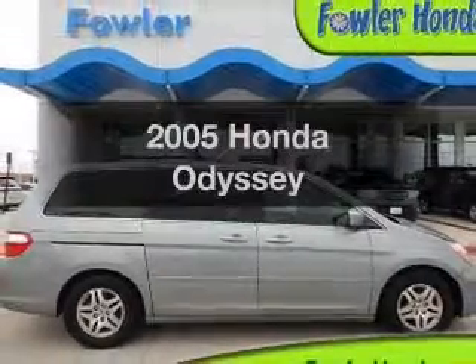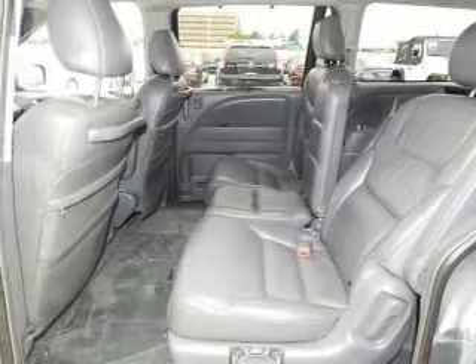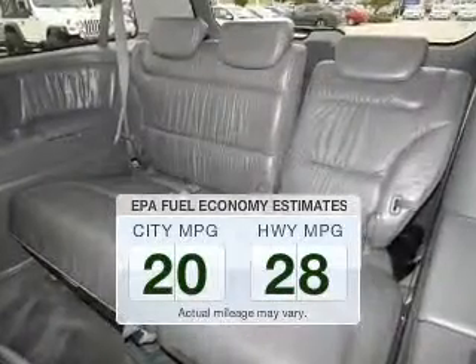Presenting the 2005 Honda Odyssey. If you're looking for an automobile with great attributes, look no further. In the city or on the highway, you'll spend less time at the pump with this fuel-efficient vehicle.